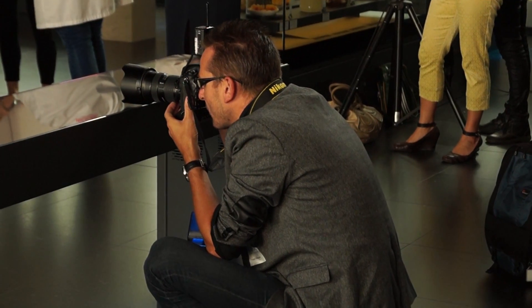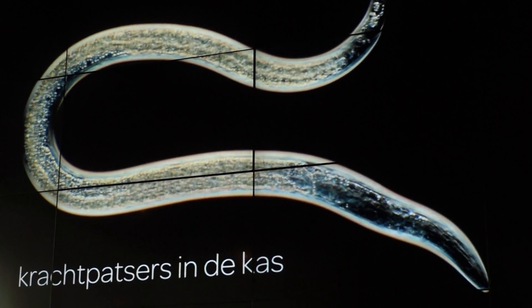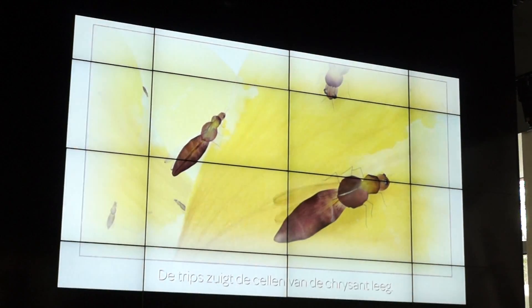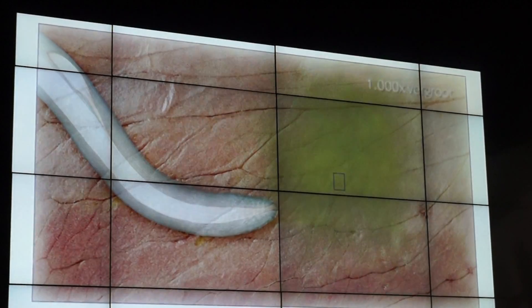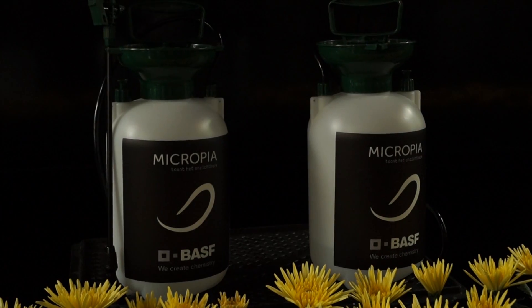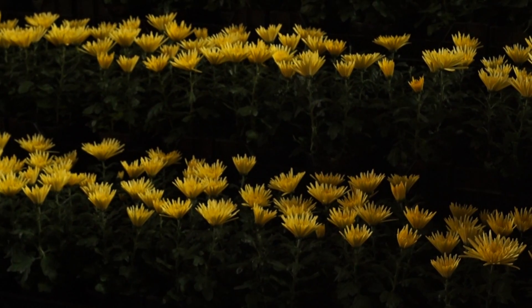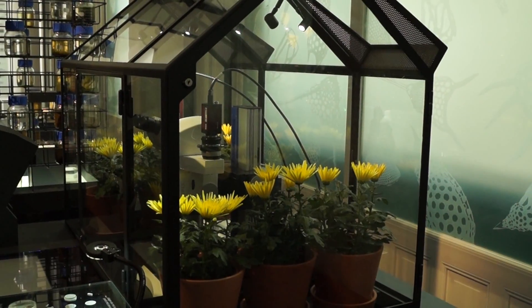Today a new exhibit is opening here at Micropia about nematodes. These worms are used to protect crops from pest insects. The nematodes spit bacteria into the insects, which kills them, and thus controls the insect populations that damage the crops. The ASF is the largest producer of these nematodes and they're a partner in this exhibit. You can see they sprayed some of their nematodes on these flowers. To see the nematodes, you have to look in the microscope.